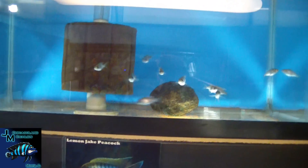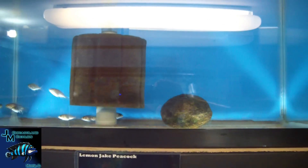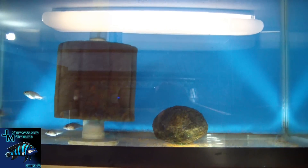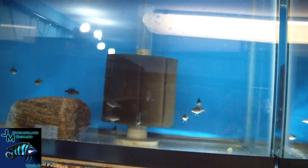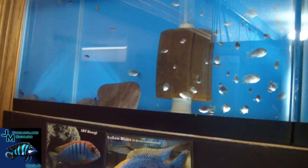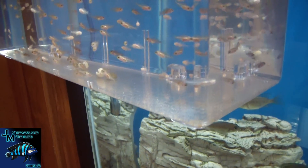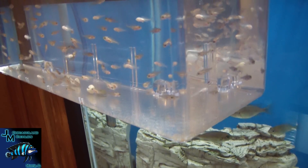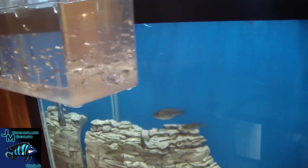Lemon jakes — these are our F1 that we bought to grow out. We do have a breeding group of lemon jakes we've started, though they're still young. We've got our flame tails and some more SRTs. This breeder box is full of split-gene eureka reds — you can see the albinos in there. That's our second most active breeding group.